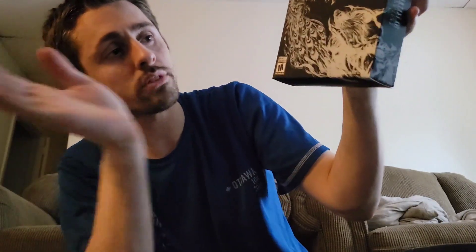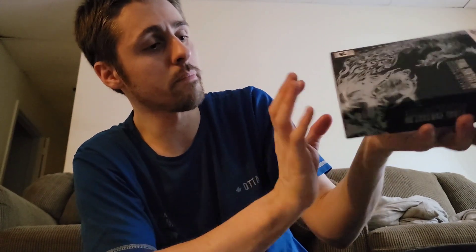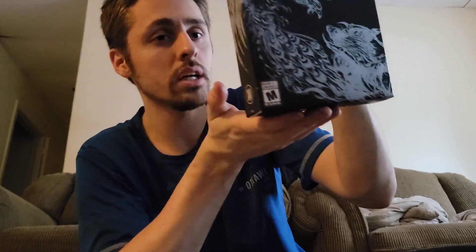I have not seen a box this beautiful since Square Enix made Final Fantasy 16, which is what I am holding. That is actually a nice box, very nice. We will not destroy the books. It comes with lots of things, like the game, which I think is very important.